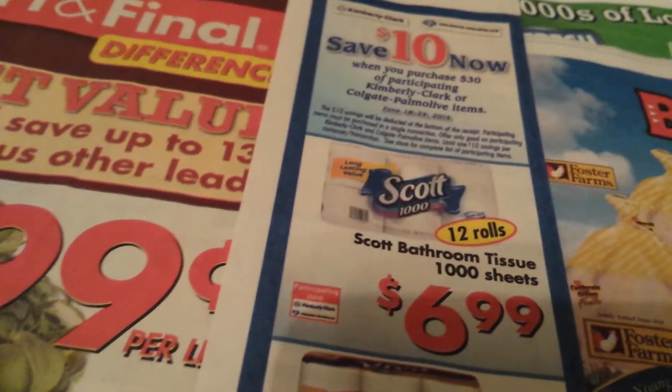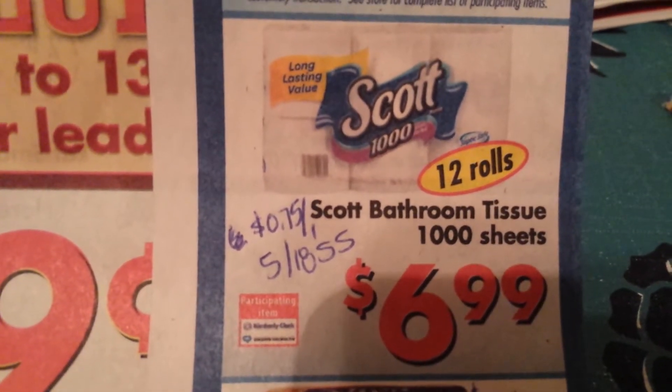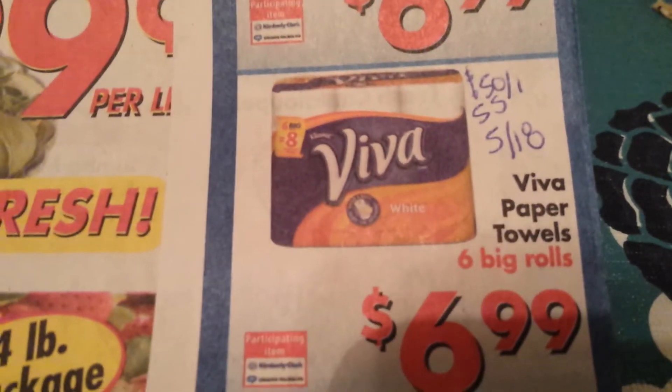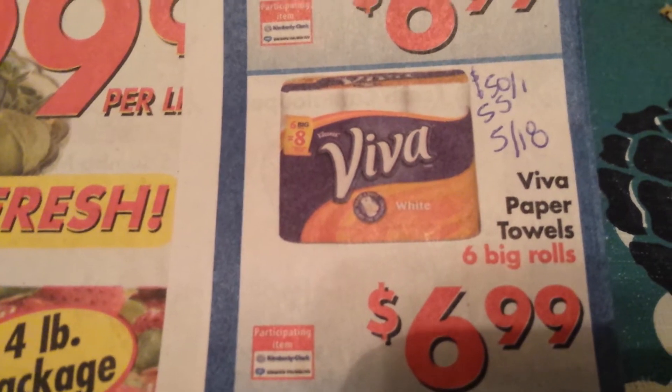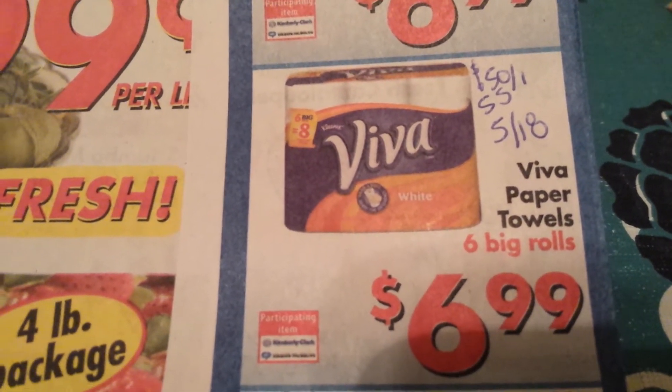The Scott bathroom tissue is part of it. For the Scott, there is a $0.75 off one manufacturer coupon in the 5/18 SmartSource. Viva is on sale for $6.99, with $0.50 off one from the 5/18 SmartSource.